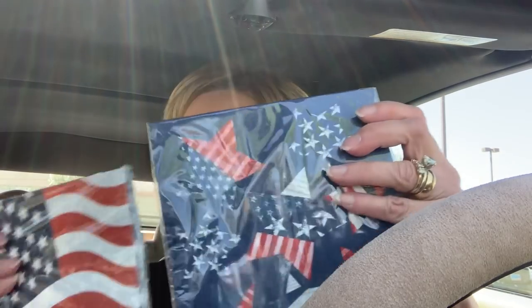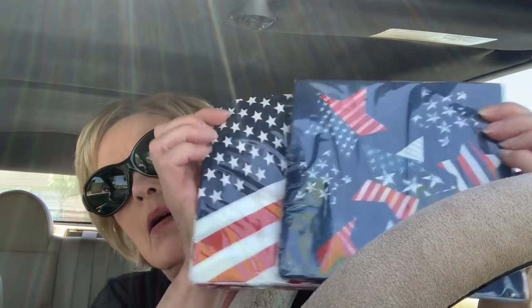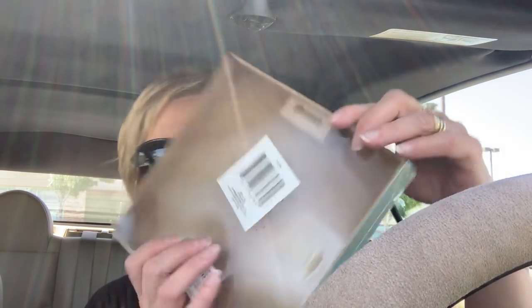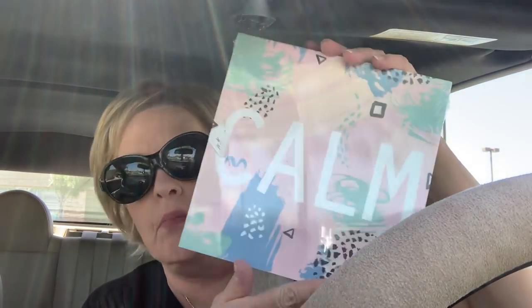And then I got some more luncheon napkins — red, white, and blue for Independence Day, which is coming up. I see my urologist on the third. Then I got two of these — they're like an MDF board, not sure exactly what they are. I got two of these to pour paint over.